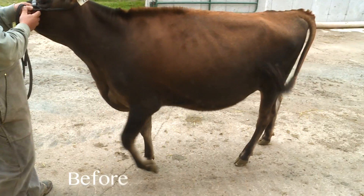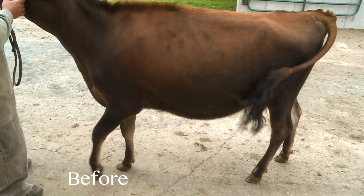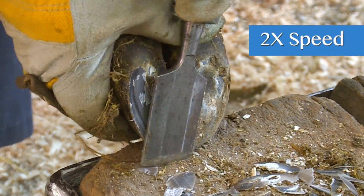The easiest hoof problems to treat are the ones that are caught early. Evaluation of locomotion provides the best way to detect hoof problems that are related to lameness. Many of these hoof problems can be corrected through proper trimming.